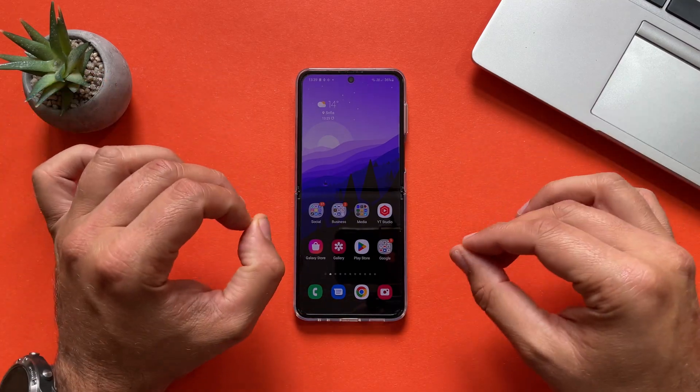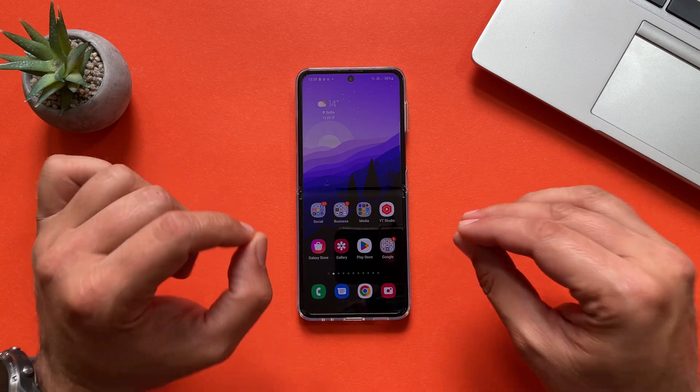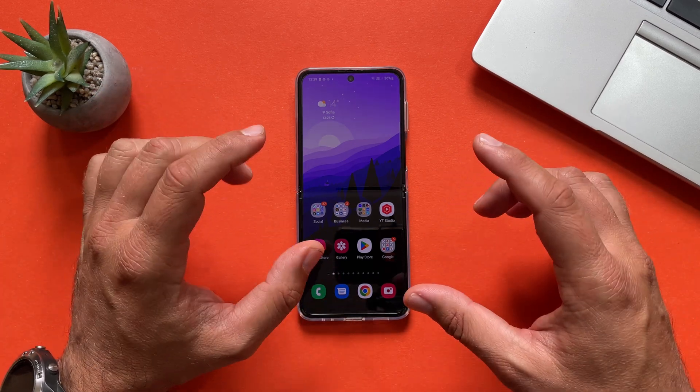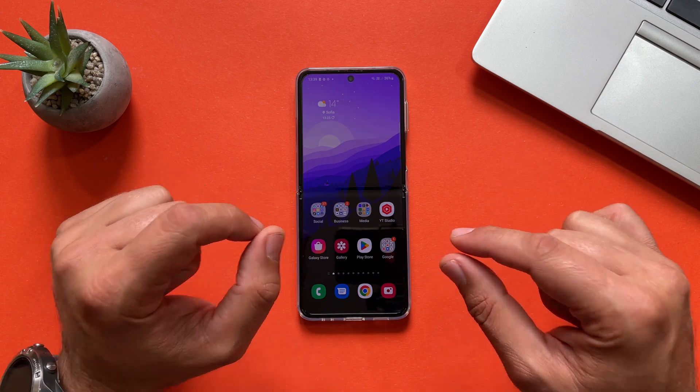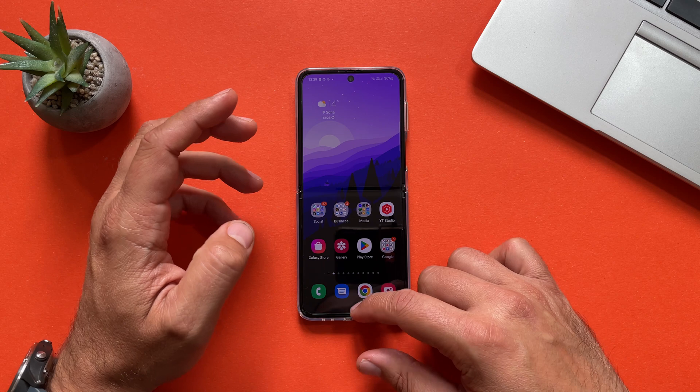Welcome back YouTube. VST here from Spice Tech, and this is the second stable update for the Galaxy Z Flip 4. Bear in mind, the latest updates introduced only July security patches.